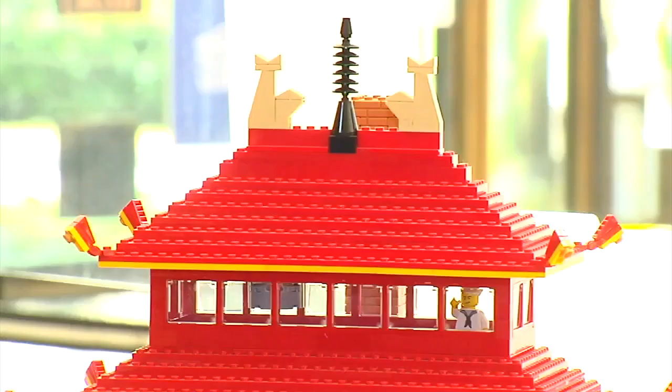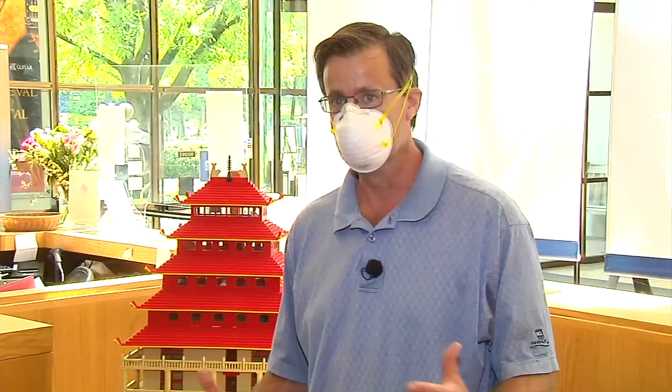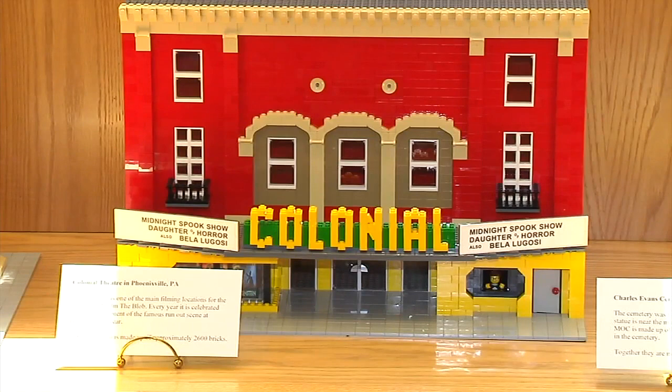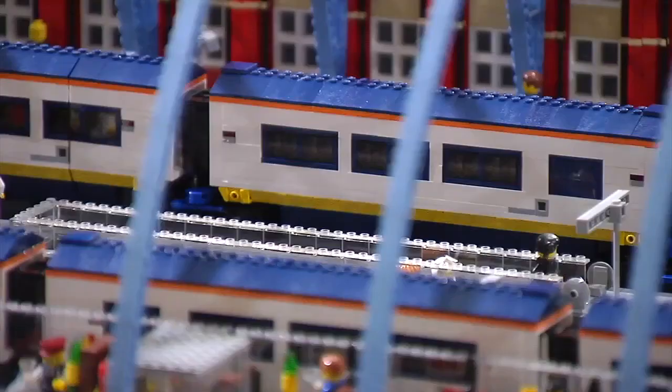And downstairs are some more familiar sights from Berks County Lego artist Kelly Hoffman. Obviously the pagoda is pretty recognizable anyway, but even the scene and the shops in West Reading — the Colonial Theater — you look at it and you know instantly she's that good.